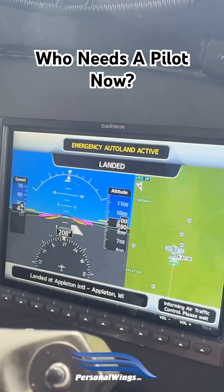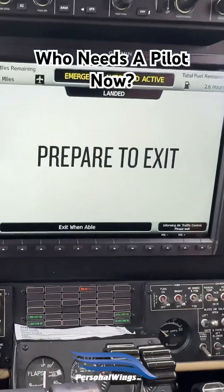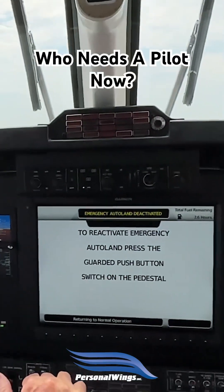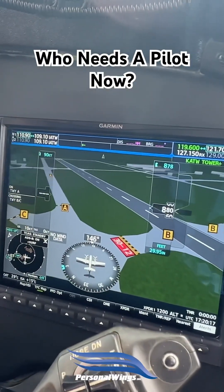And there you go — it's landed. It'll come to a complete stop and it'll tell you to get out, be safe. You should survive now that Autoland is available. Another cool feature they showed us: safe taxi.